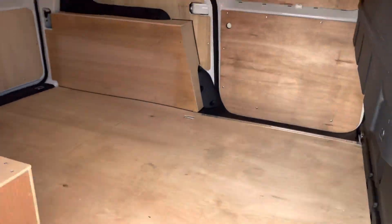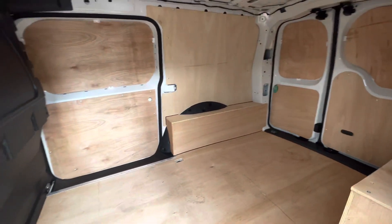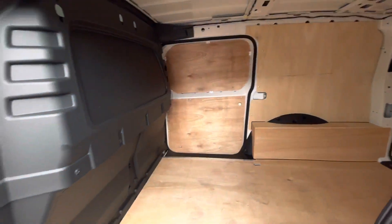This Caddy comes with twin sliding side load doors. There is also a bulkhead to separate the load area from the cab, insulating it from noise and temperature.